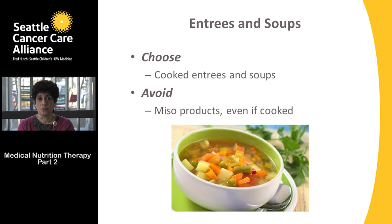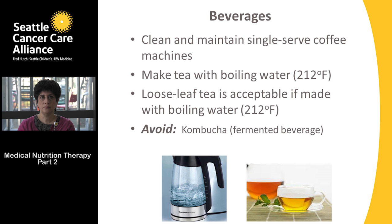For cooked entrees and soups, make sure they're cooked very well done. One item to hold off on in this category is miso products. Miso is a fermented Asian product that could pose a risk for foodborne illness, even if it is cooked.